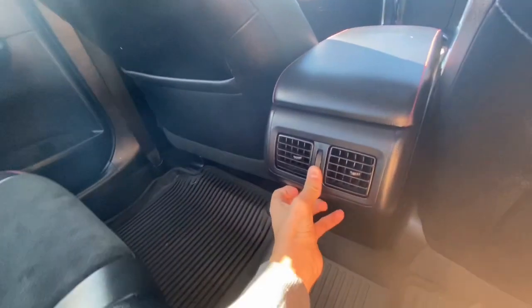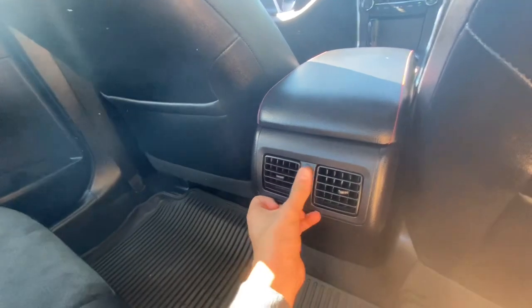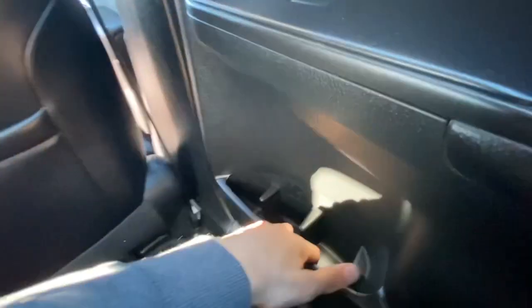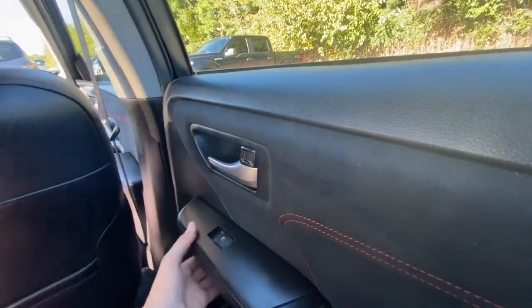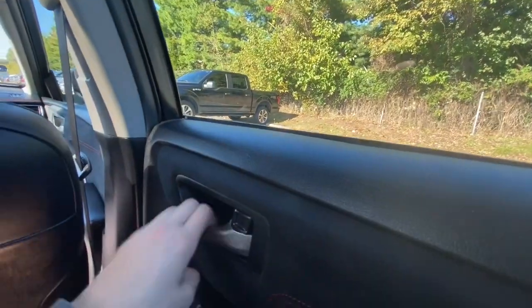In the rear you get two cup holders and two air vents that are fully adjustable and closable. There are storage pockets in both front seats, and in the door you get two cup holders, storage, and the whole door panel is soft-touch material. You also get window controls back here.